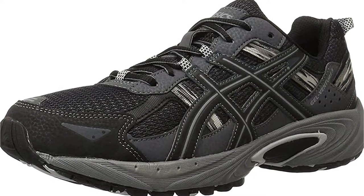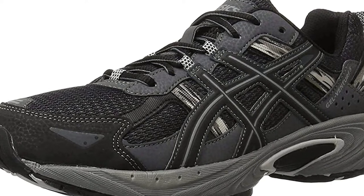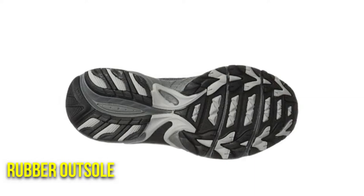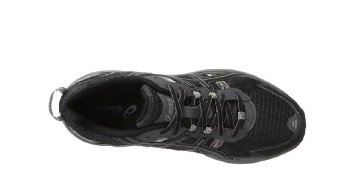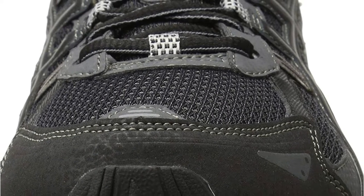ASICS Men's Gel Venture 5 Running Shoes are an affordable and durable pair of running shoes that are great for beginners. They are designed to provide comfort and support while running. The shoes have a rubber outsole and removable insoles for added comfort. Your feet are protected by a gel cushioning system in the heel.